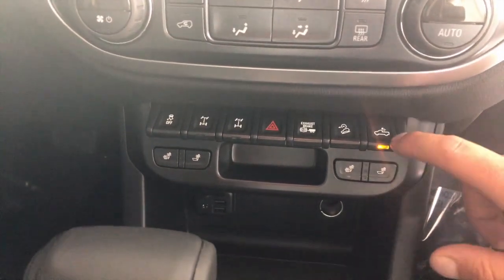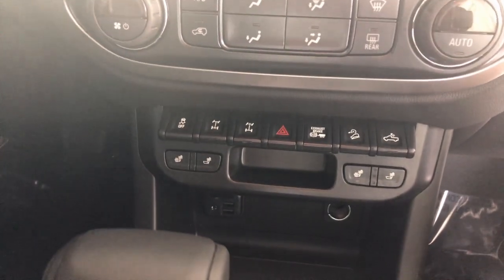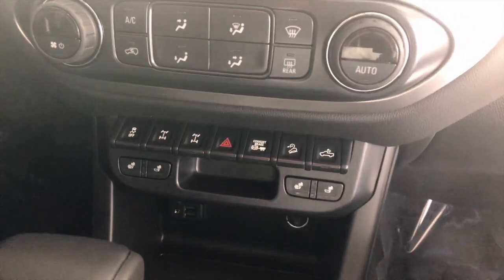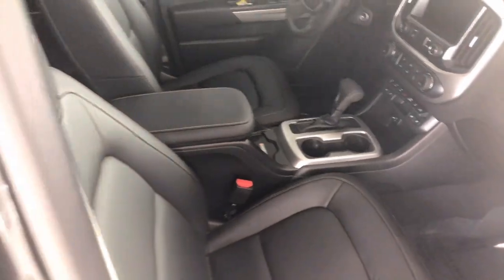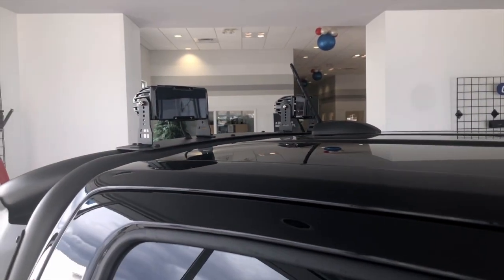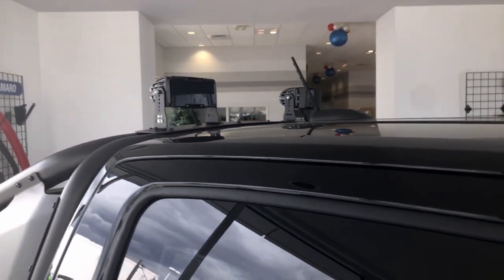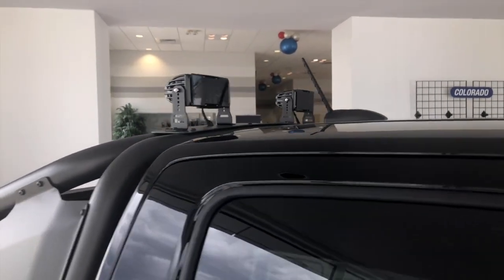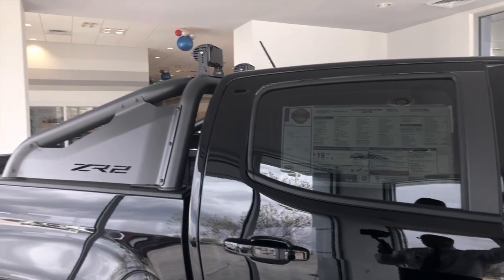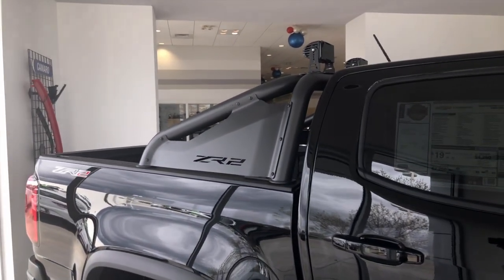Obviously you're going to have your lights right on here. As you can see with this particular package, you're also going to have lights for the bar that's on top. Right over here, you're going to have those top lights — they're definitely going to be very bright and great for off-roading purposes, especially if you're going out at night on a long trail and then coming back home. This will definitely give you that extra lighting outside.